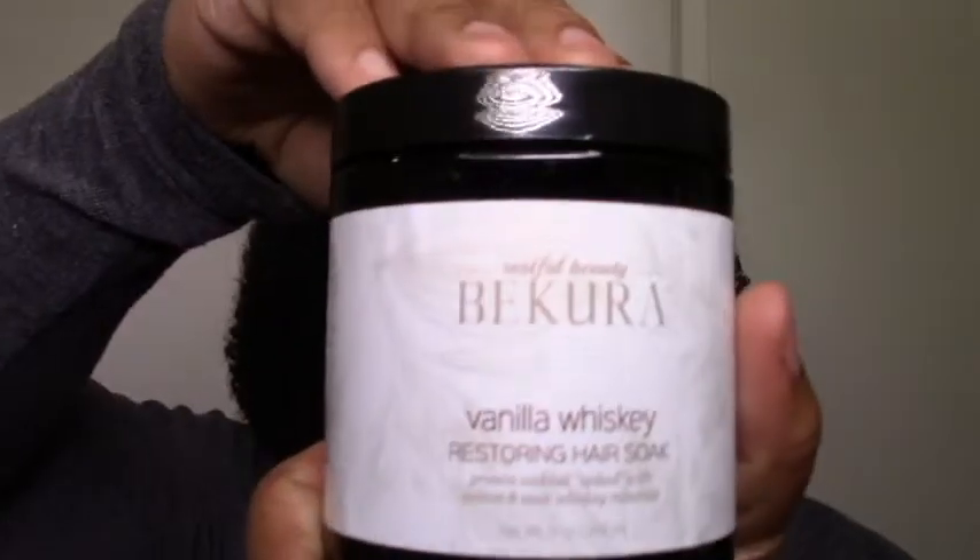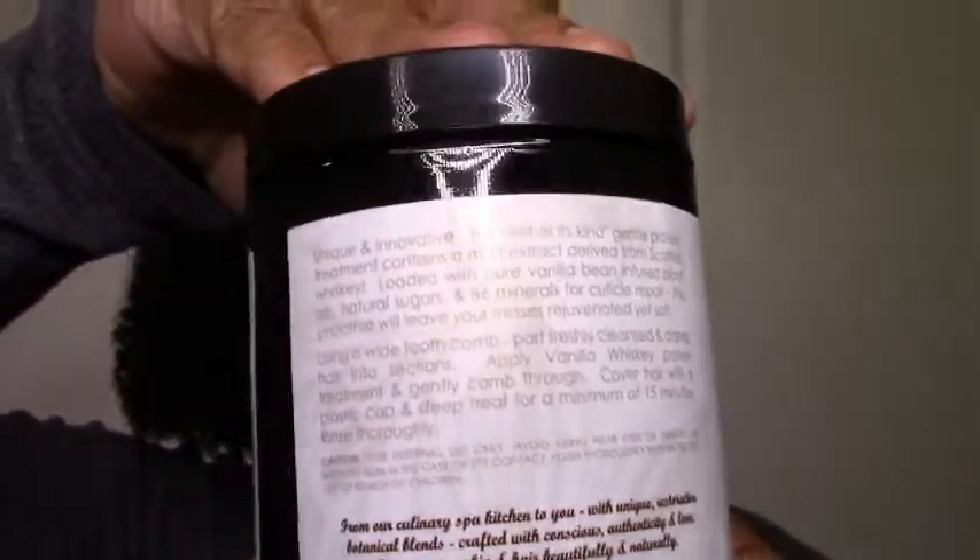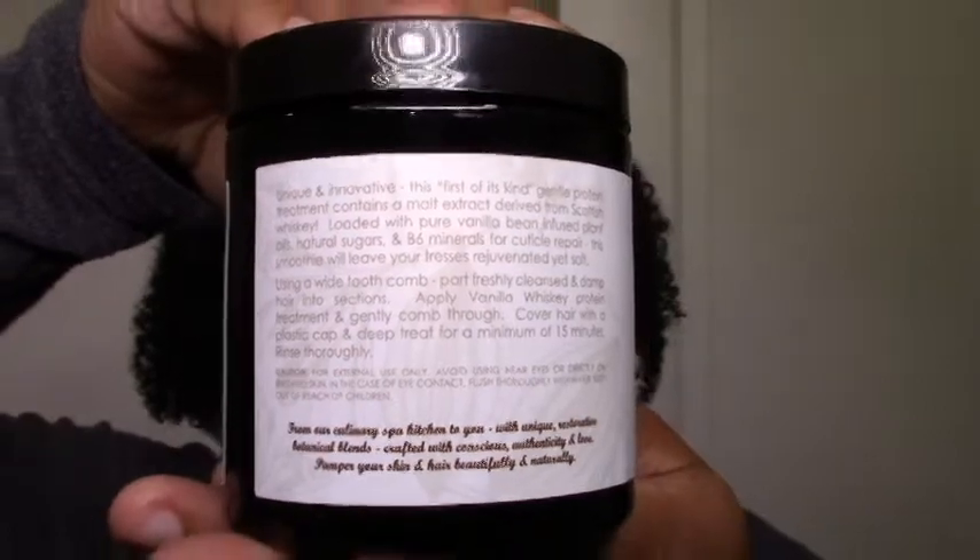The last deep conditioner I've tried is the Vanilla Whiskey Restoring Hair Soak. It's supposed to be like a treatment — a gentle protein treatment. I didn't get much protein from it, but it was really fun to use, it smelled amazing, and it does have whiskey malt extract in it. It is moisturizing and it does have some protein. But I just treat it usually as a deep conditioner. I probably like the other two more, maybe because they worked more like a deep conditioner whereas this didn't give me that much protein. But I know I enjoyed using it and I'm looking forward to trying it again.